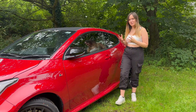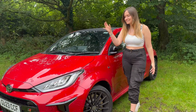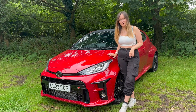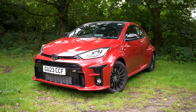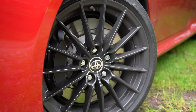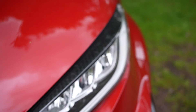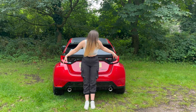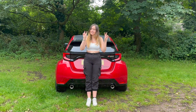Starting off with the things we love, and number one is going to be the looks of the GR Yaris. Compared to the standard Yaris, it's had some major upgrades and it looks a lot more aggressive. The GR means business with a lowered roofline and styling to optimise aerodynamic performance, all thanks to design consultation with Toyota Gazoo Racing. This one features a carbon fibre roof and some great attention to detail, and the rear is absolutely massive, especially when you park it next to a normal car.